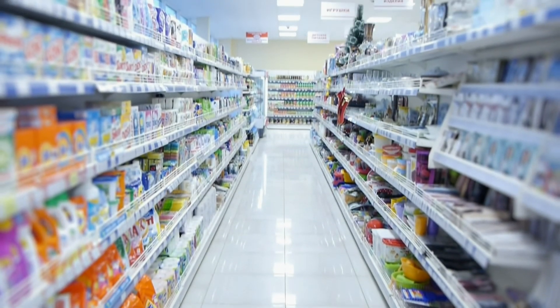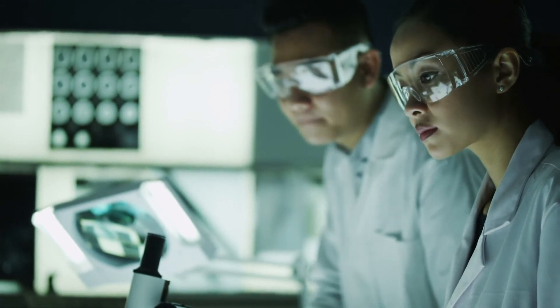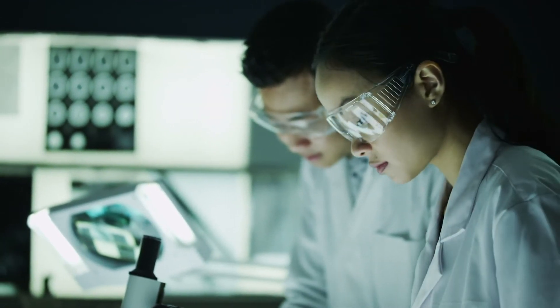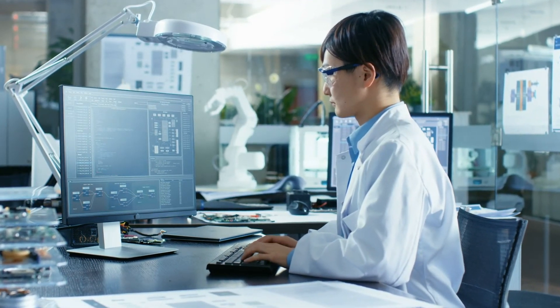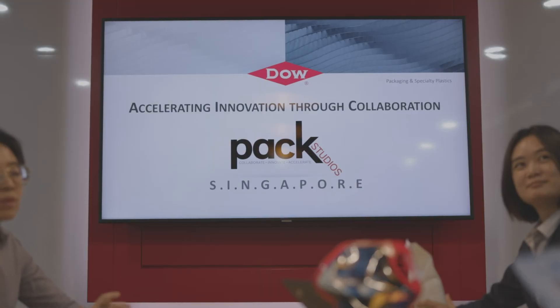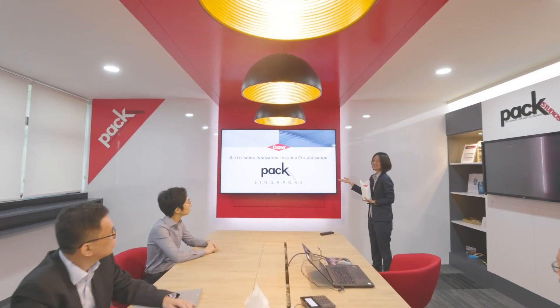The art of science. This marvel of packaging technology is made possible because of DAO's expertise in materials science, our customers' needs, and our value chain's market insights in a collaborative ecosystem that advances sustainable packaging.